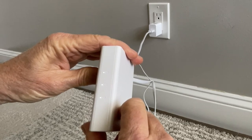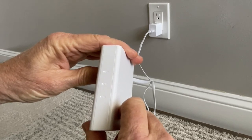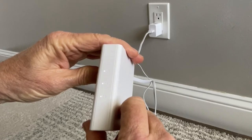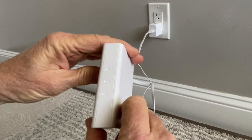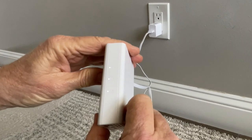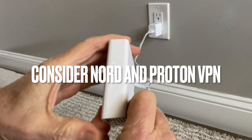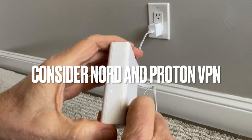In our opinion, connecting to any network outside your home or office should be done through a VPN. We are not sponsored by anyone, but we do recommend a couple of VPNs — we highly recommend Nord and Proton VPN. We think they're both exceptional.